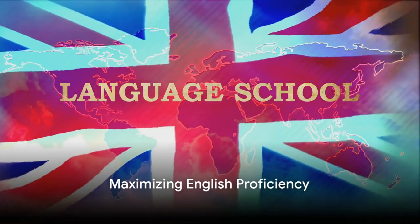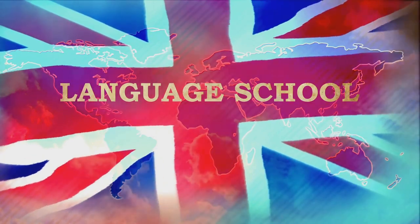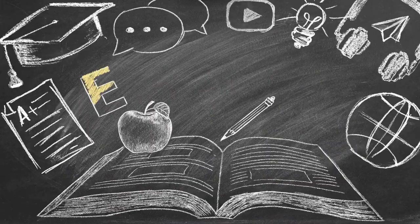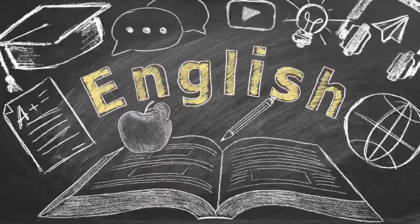Focusing on the most effective 20% of learning activities to maximize your English proficiency within six months. Considering your limited study time involves honing in on skills that offer the greatest return on investment. Here are key areas to concentrate on.